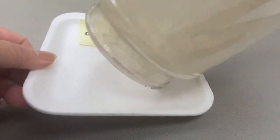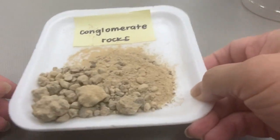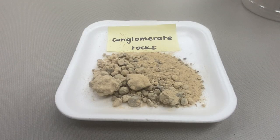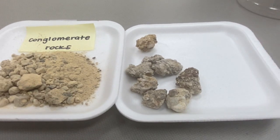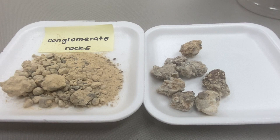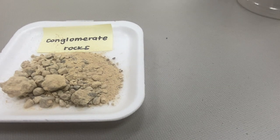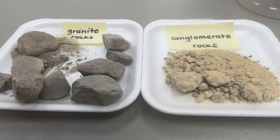Here are the conglomerate rocks. What do you notice about the tumbled conglomerate rocks? Let's compare them to the conglomerate rocks that haven't been tumbled. Each plate has eight conglomerate rocks. Did you notice a difference between granite rocks and conglomerate rocks? On a blank sheet in your science journal, write down what causes big rocks to break into smaller rocks and answer the question. Draw a picture in your science journal to describe what you see.